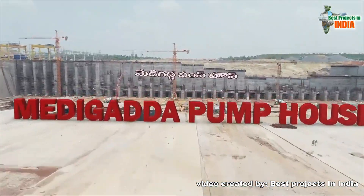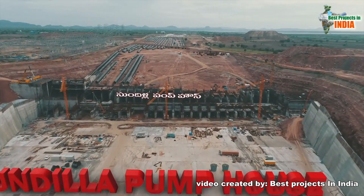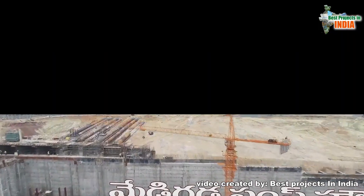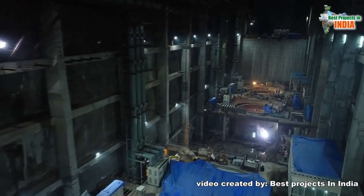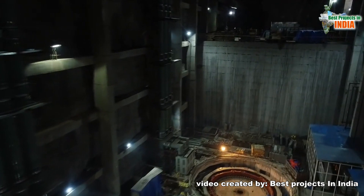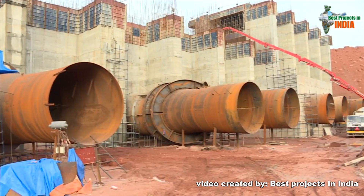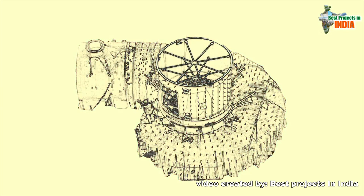The three pump houses that MEIL has been building at Medigadda, Annaram, and Sunderla are so gigantic that nowhere in the country were such massive pump houses built. The underground pump house being executed by MEIL under package 8 of Kaleshwaram LIS is being considered the biggest in the world. Though the capacity of Link 1 pump house motors is comparatively less than that of the underground pump house motors, the water lifting capacity will remain the same, said Mr. Raja.